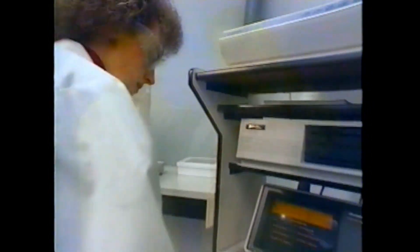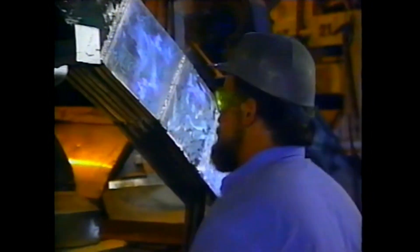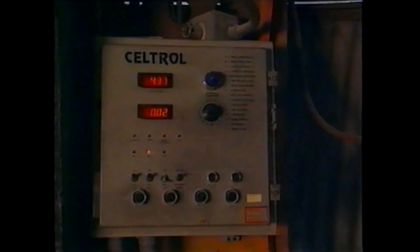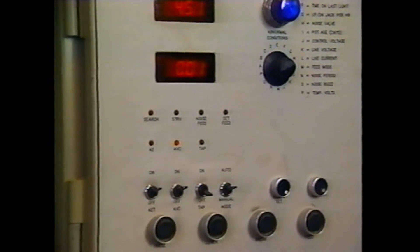Ever since the early days of Hall and Heroult, aluminum producers have been searching for ways to improve the process. With the many variables involved in making aluminum, it didn't seem humanly possible to really control all aspects of the production of quality metal. That's where the newest tool of the trade came in: automatic process control systems.